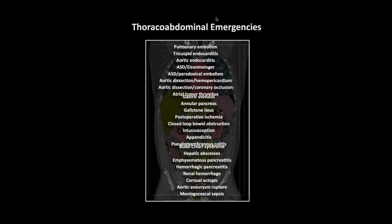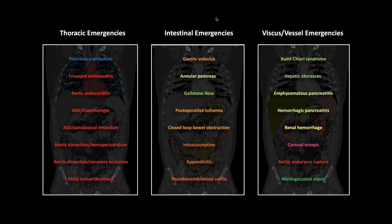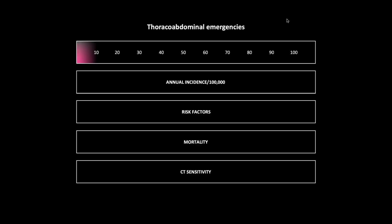Thoraco-abdominal emergencies. I like to color code things by organ. The first group are thoracic emergencies, the next group intestinal emergencies, and lastly viscous and vessel emergencies.